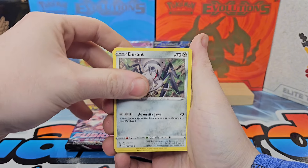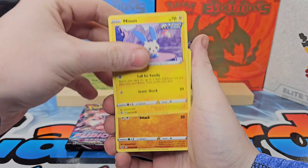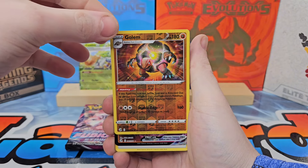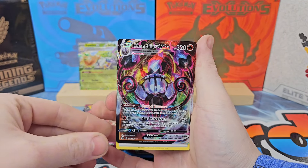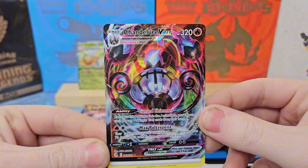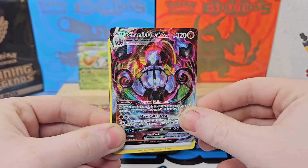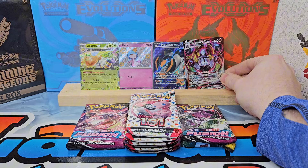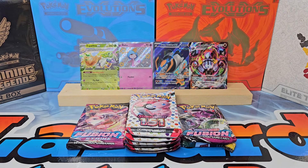We have a Jigglypuff — come on Fusion Strike, hit us one time with a huge card. Come on! We have a Golem, and a Chandelure VMAX! I about completely ruined that reveal, but a Chandelure VMAX — not too bad, it's a VMAX hit, I'll take it. Come on, let's put it on the backboard.